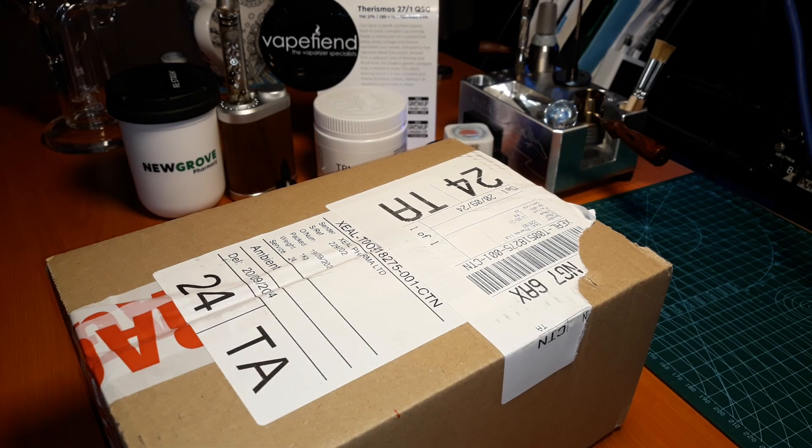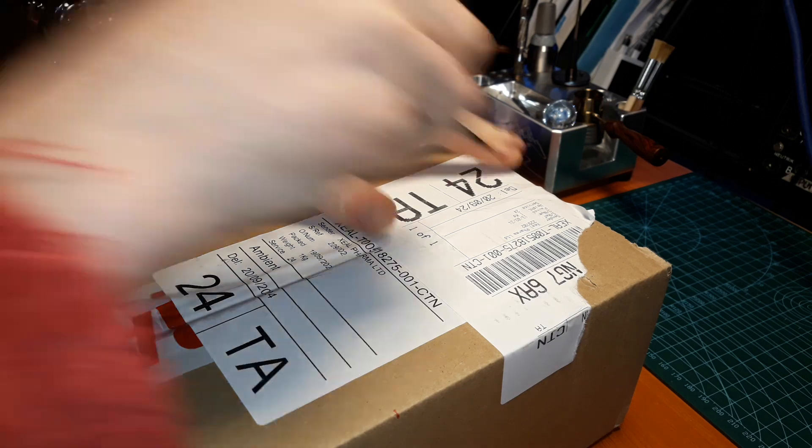Hello folks, welcome back to the channel. This is going to be our first impressions of the Glass Farms T17 Blackberry Sour.